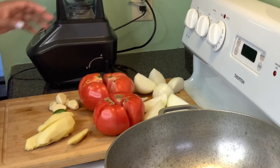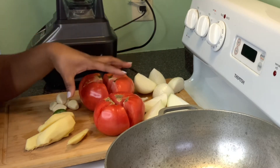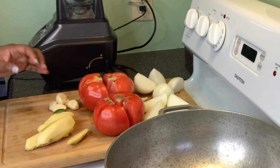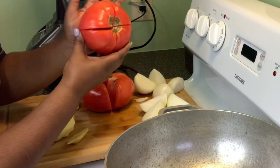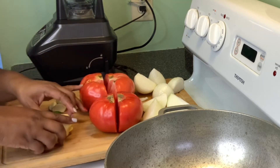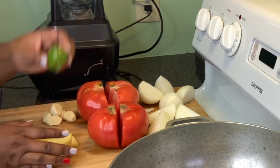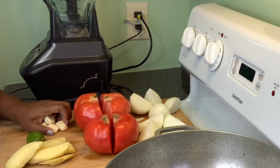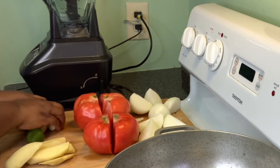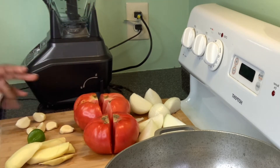My hands are clean and I'm ready to roll. I have two onions cut in fours, two large tomatoes cut in fours. If you can't find two large tomatoes — about the size of my hand — you can use eight to ten Roma tomatoes. I also have pieces of ginger, one scotch bonnet pepper, and six cloves of garlic. I'm going to blend all of this up in the blender.